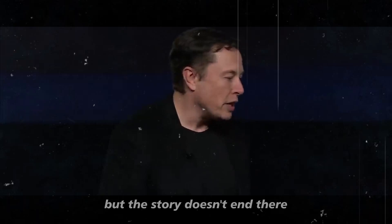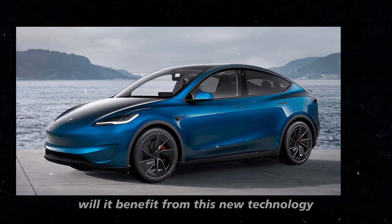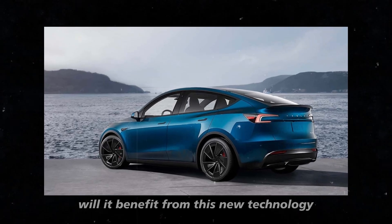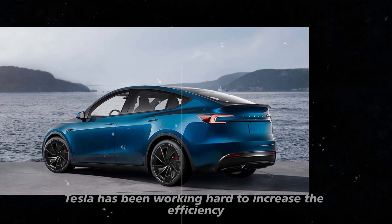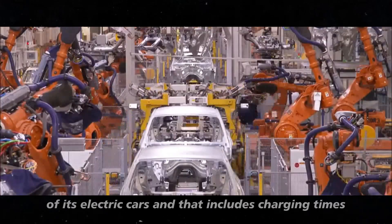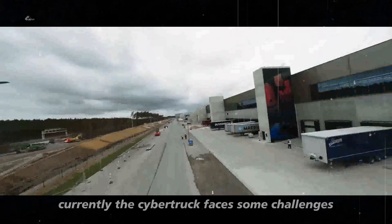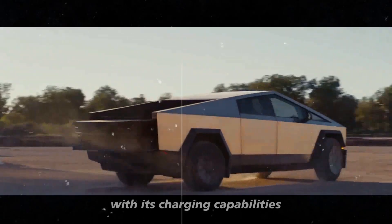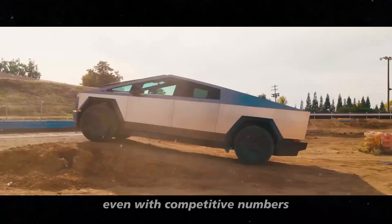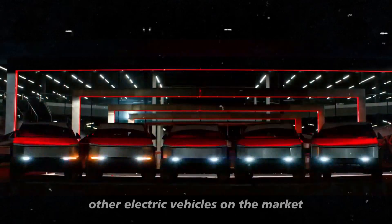But the story doesn't end there. What about the Model Y Juniper 2025? Will it benefit from this new technology? Tesla has been working hard to increase the efficiency of its electric cars, and that includes charging times. Currently, the Cybertruck faces some challenges with its charging capabilities. Even with competitive numbers, it still lags behind other electric vehicles on the market.